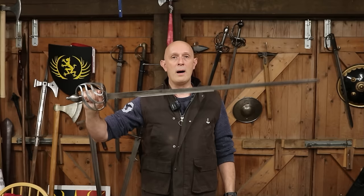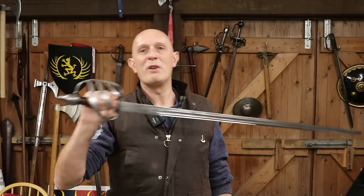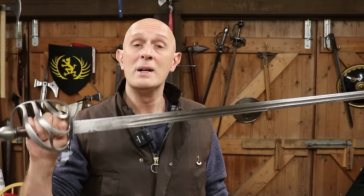Why would someone want a practical fighting sword today? The fact is, a lot of people simply like to own a sword that they think is a very well-designed weapon — very efficient and very effective in a number of different uses.